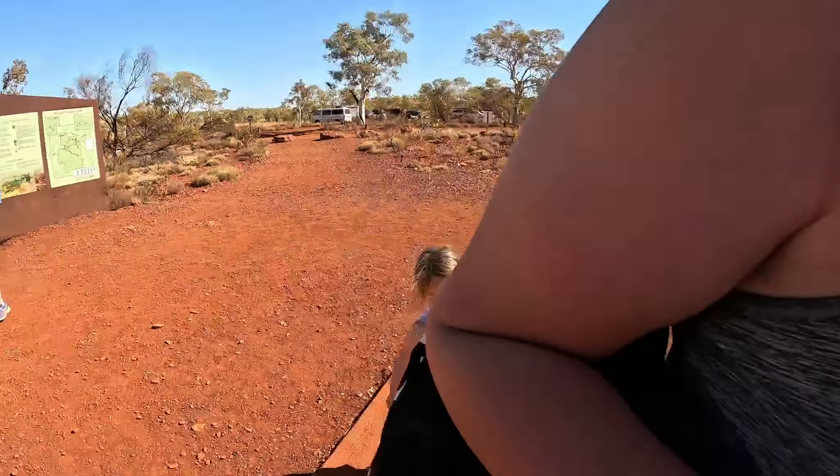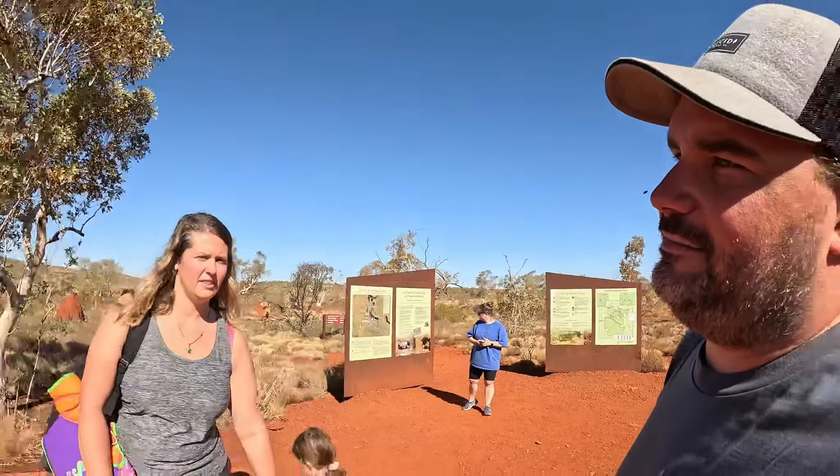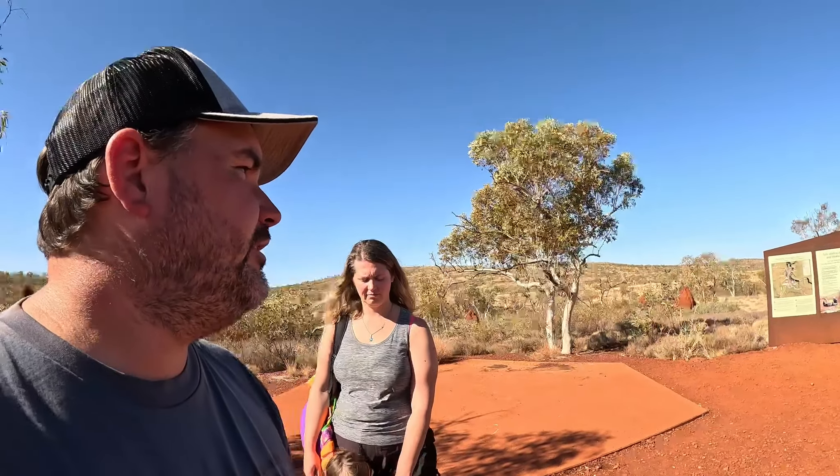My legs are done. I really wanted to do Hancock Gorge but I'm too worried about my back. Here's the GoPro - you go do it, go for a wander! Nah, I think we did pretty well today, considering.